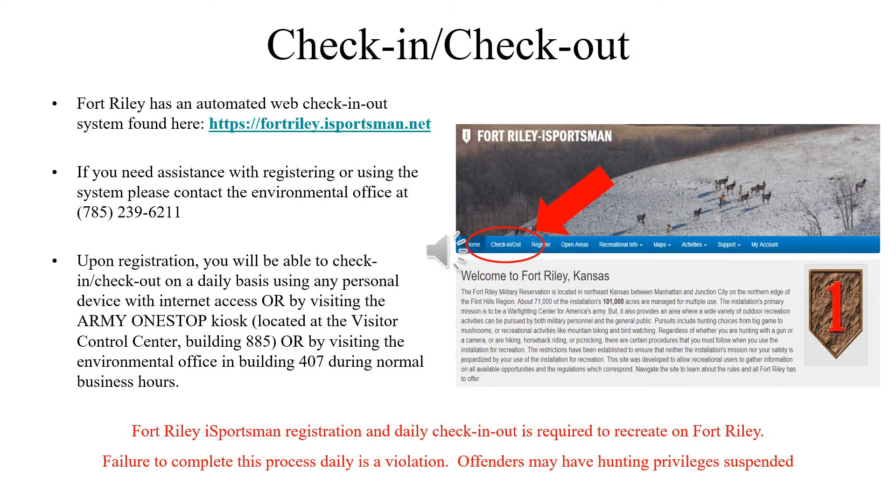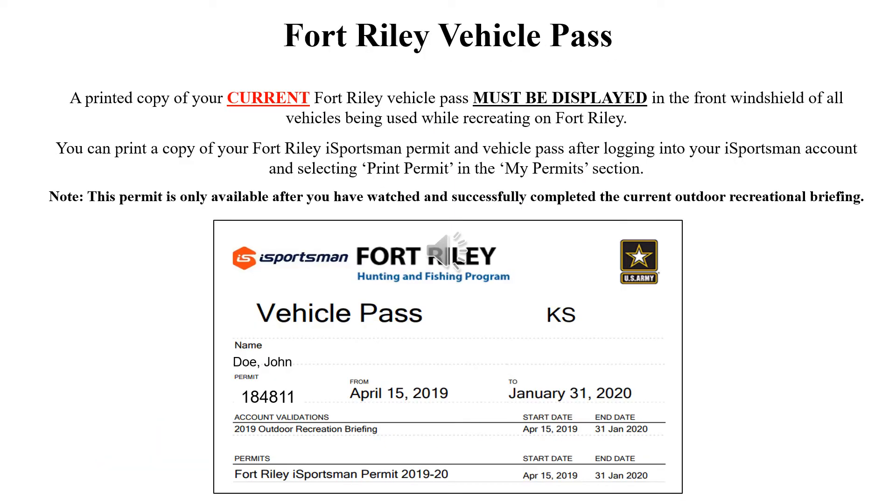Recreationists must register an account on the Fort Riley iSportsman website before recreating on the installation. You must check in and out before and after recreating, which can be done by using any personal device with internet access, by visiting the Army one-stop kiosk located at the Visitor Control Center or at the Environmental Office. A printed copy of the Fort Riley iSportsman Vehicle Pass must be displayed in the front window of vehicles being used while recreating on Fort Riley. You can print a copy of the Vehicle Pass from the iSportsman website.